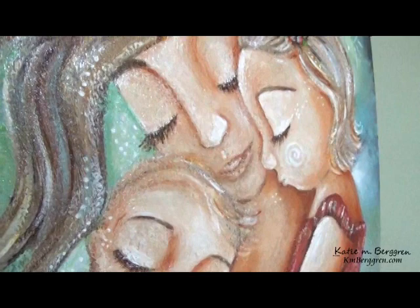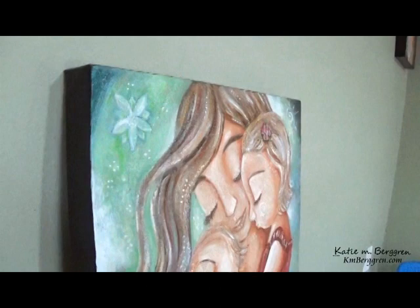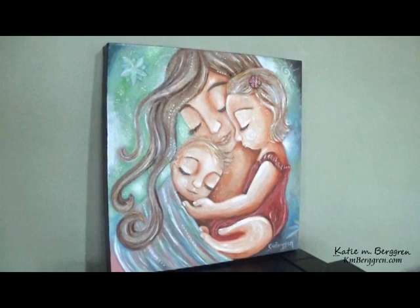There she is. I'll show you the back — she's not wired just yet, but she'll be wired soon. You can see what she looks like on the back. She'll be wired to go straight to the wall, and completely varnished in UV protective varnish. Let me know if you have any questions about her, and thank you so much for taking the time to listen.